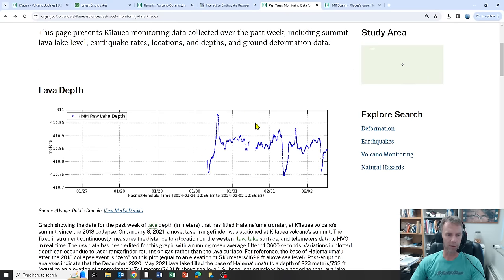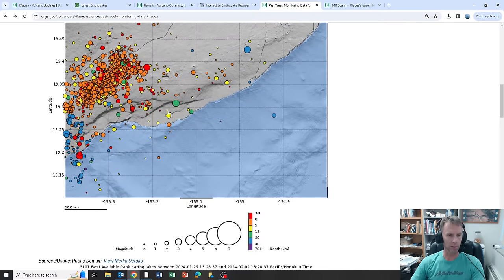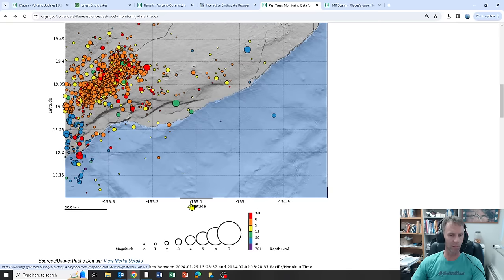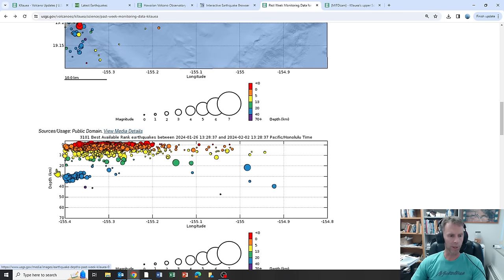Let's look at some of the monitoring data for Kilauea with the most up-to-date information. Here's the east rift zone of Kilauea, with the summit caldera region buried under all the earthquake dots, and the southwest rift zone trending this way. The color of each dot represents depth and the size represents magnitude. A cross section plots depth west to east — the east rift zone is quite quiet, but the caldera and southwest rift zone region is where all the activity is clustering.